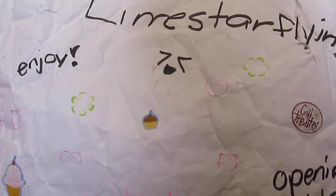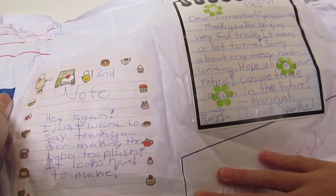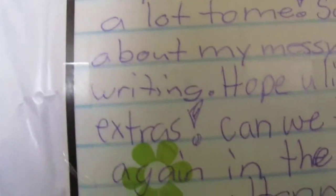Hey guys, so today I got a package from Hannah Sparks. I want to show the back side. It's kind of hard to see, but the note is on the package. The notes are very sweet, but I'm trying to not show my address, so I'll just go ahead and open it. And she has this really cute Hello Kitty duct tape on it, so it's really nice.